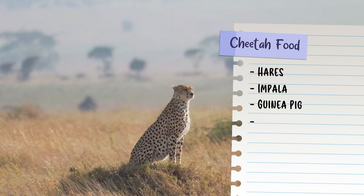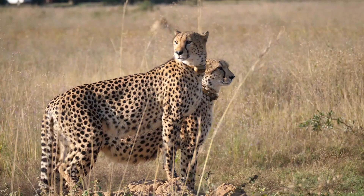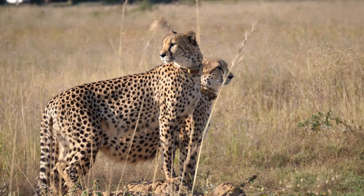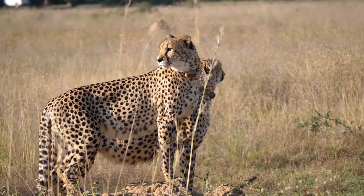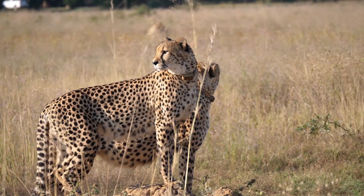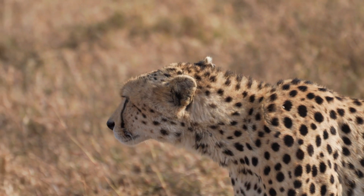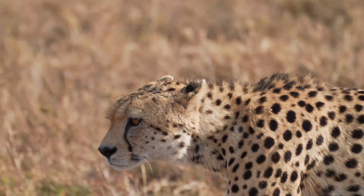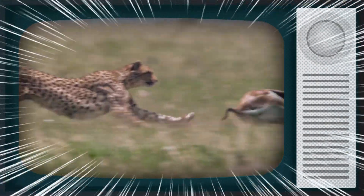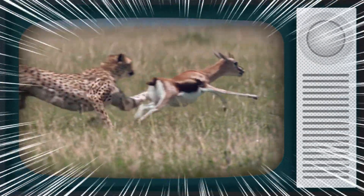Cheetahs are carnivorous animals that typically prey on tiny to medium-sized animals including hares, impalas, guinea pigs, and gazelles. These ferocious felines hunt during the day to escape competition from other strong predators like lions, hyenas, and leopards. When hunting, they use their excellent vision to assess their surroundings before stealthily pursuing their prey.